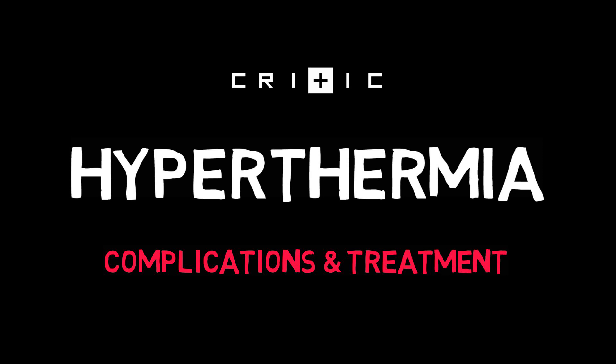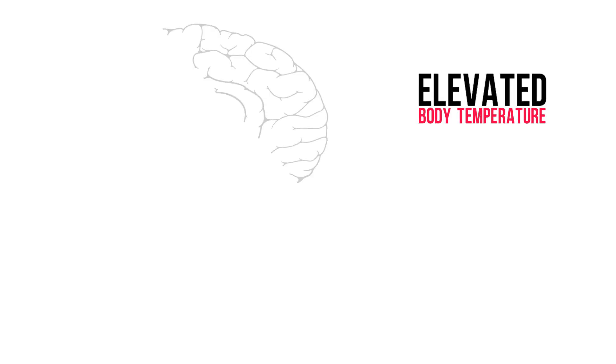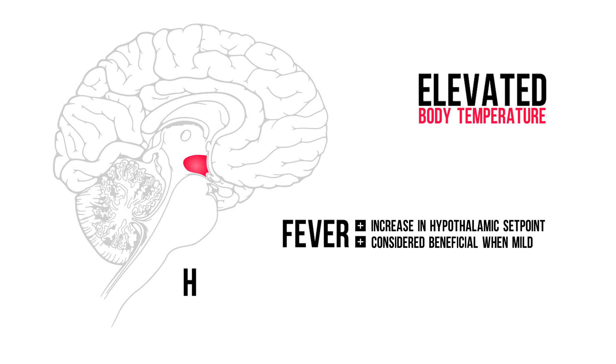Check out my other video on the causes of hyperthermia. A quick rundown of definitions: Fever is an elevated body temperature due to an increase in hypothalamic setpoint caused by inflammatory cytokines. It is a normal physiological response and, when mild, is considered to be beneficial in recovery. Hyperthermia is defined as an elevated body temperature that is not due to an increase in hypothalamic setpoint,